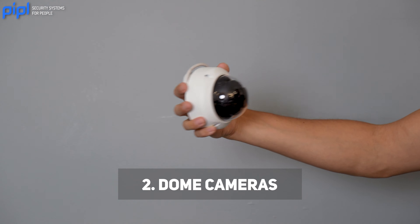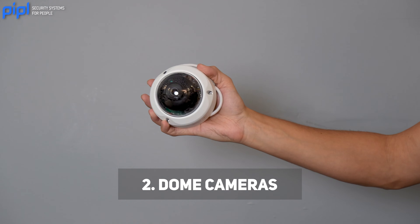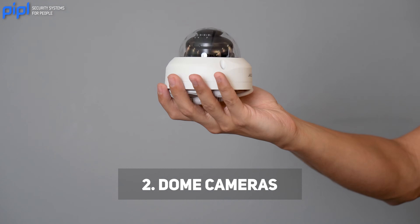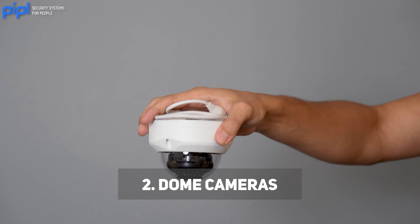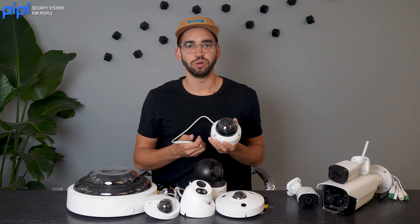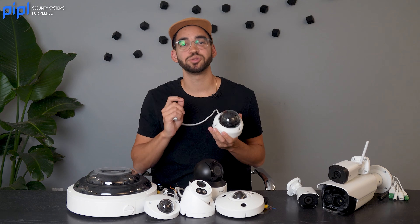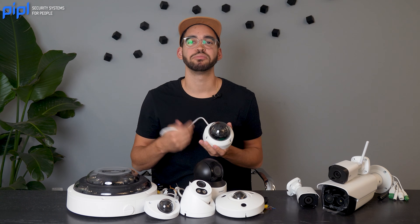We also have dome cameras. They have a dome-shaped housing and are known for their discreet appearance. They're commonly used for indoor settings like offices, retail stores, or public areas. Dome cameras often have vandal-resistant features, making them suitable for areas where tampering may occur.